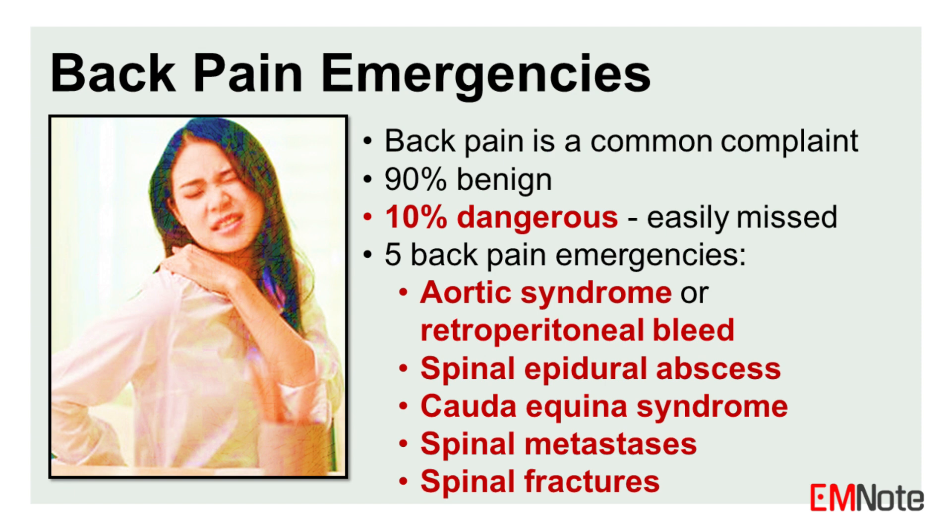Back pain is a common complaint, with 90% of cases being benign. However, it is crucial to identify the 10% of cases that are dangerous, as they can be easily missed. This lecture will discuss the five back pain emergencies, their causes, diagnosis, and management.